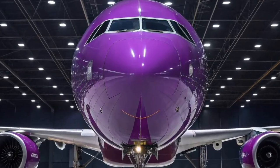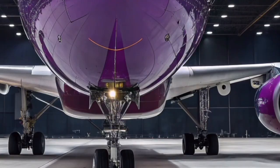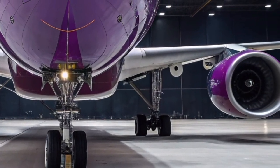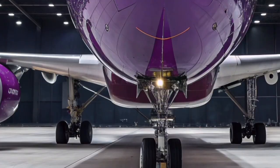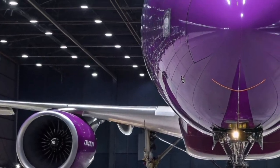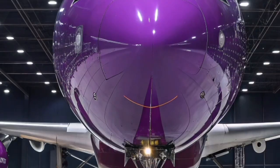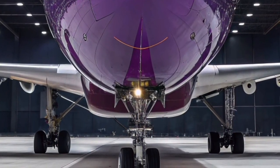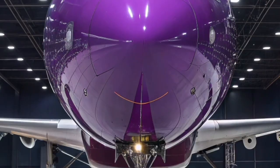The Airbus A300-600 ST, widely known as the Beluga, in 2026 remains one of the most distinctive and specialized aircraft in the world. Designed specifically for oversized cargo transport, it continues to play a critical role in Airbus's internal logistics despite the introduction of newer Beluga XL aircraft. Its most striking feature is the enlarged upper fuselage, which gives the aircraft its whale-like appearance.